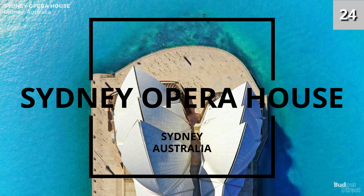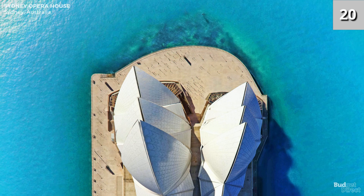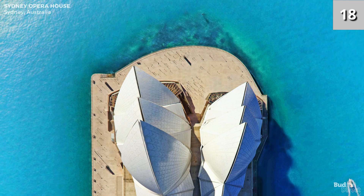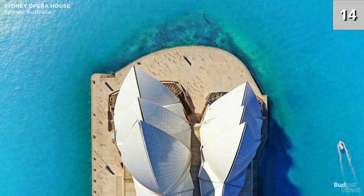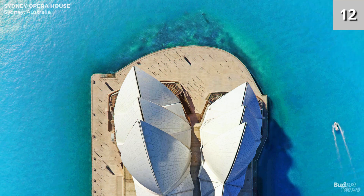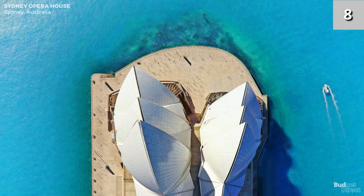Number one: Sydney Opera House. One of the 20th century's most famous and distinctive buildings, which formally opened on the 20th of October 1973. The original cost estimate to build Sydney Opera House was $7 million. The final cost was $102 million.